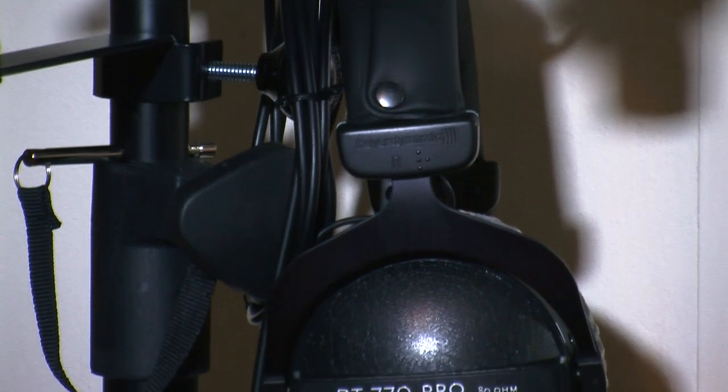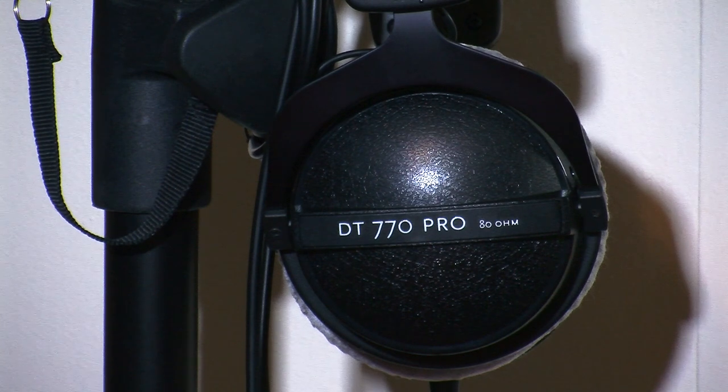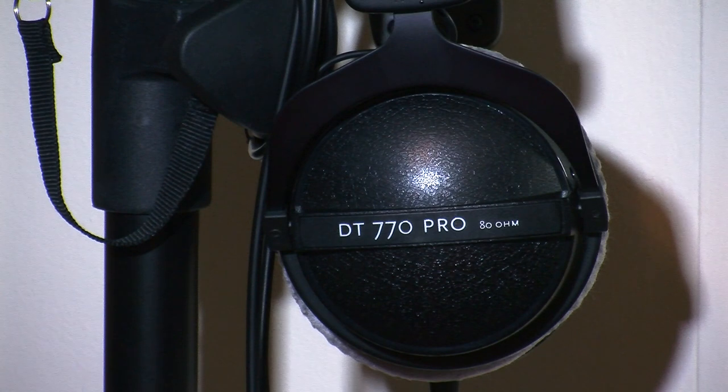The only budget headphones I've ever used that came close to the Beyerdynamic DT1770 Pros are actually the Beyerdynamic DT770 Pros, which cost around £125. The DT770 Pros are about as close to the 1770 Pros as you can get. Perhaps the detail in the treble isn't quite as crisp and clear, and the bass is perhaps a trifle heavy compared to the 1770 Pros, but they really are pretty close and they'll certainly sound way better than most other brands costing two or three times the price. But if you can stretch to an extra £250, I'd look no further than the DT1770s. Otherwise, at £125, it's the Beyer DT770 Pros all day long.